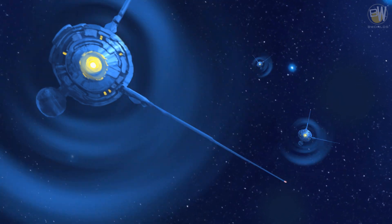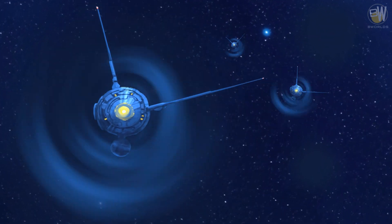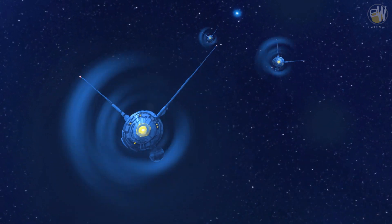Gravity well spaceships can knock off spacecraft traveling through hyperspace. Those may be a part of a blockade system to help prevent spaceship attacks directly from hyperspace at close range.